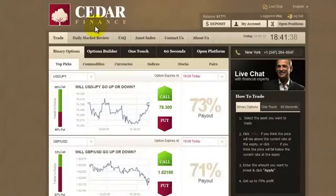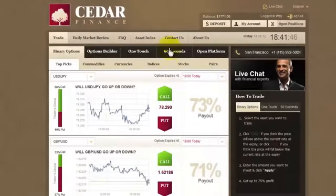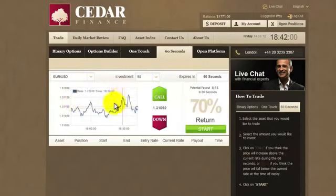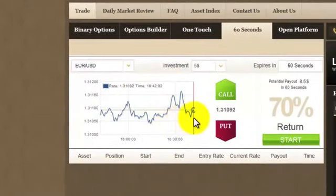So this is one of a few accounts that I have in Cedar Finance. Here's my balance, and let's go to this 60-seconds tab here. We have different currencies we can choose from. Maybe I'll choose Euro or U.S. Dollar. This is the currency rate — 1.31093 — and as you can see, it changes all the time. This graph shows the history of what's been happening for the last hour.